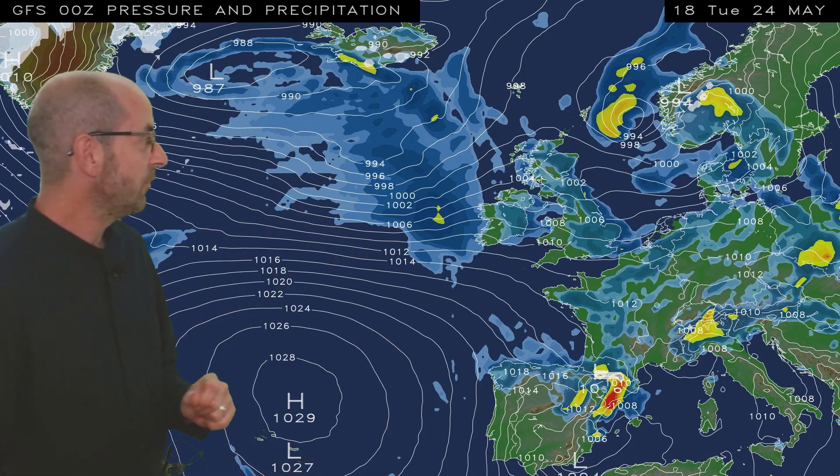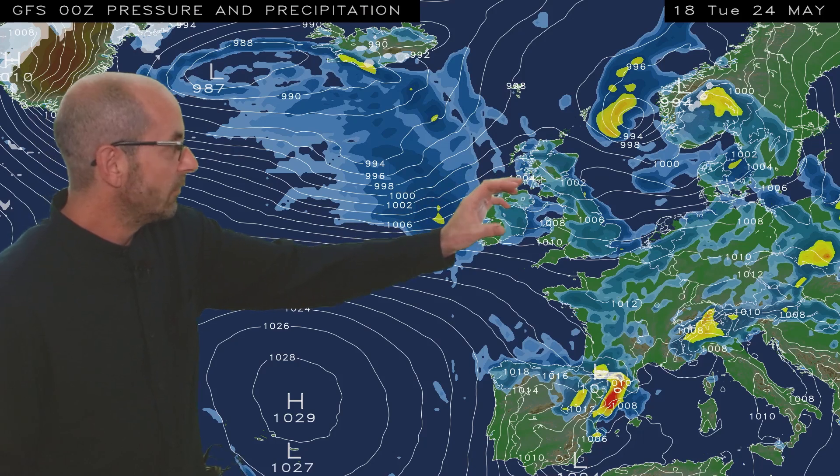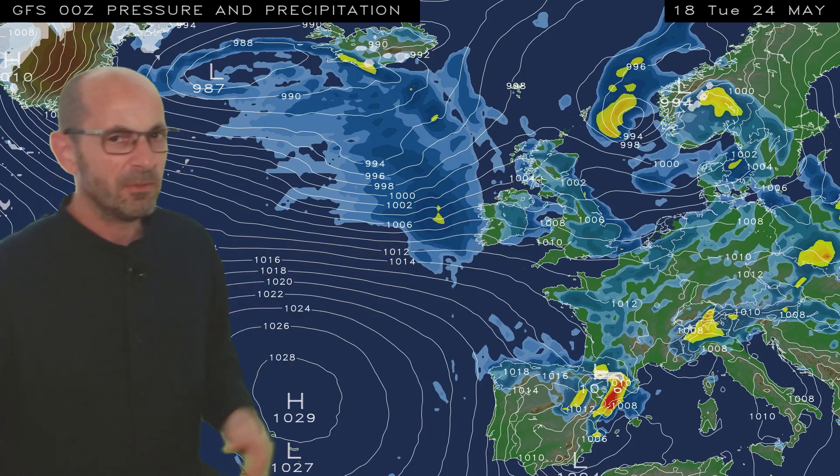I'll begin as usual by taking a look at the view across Europe and the North Atlantic. The animation runs from 18 GMT Tuesday the 24th, and it's using data from the GFS model. To begin with, there are some heavy showers in eastern Britain. There are some showery conditions further west, but they're tending to be lighter and more scattered there.